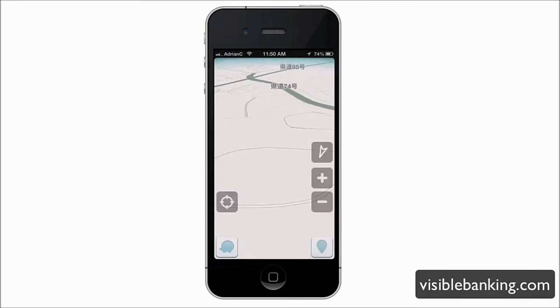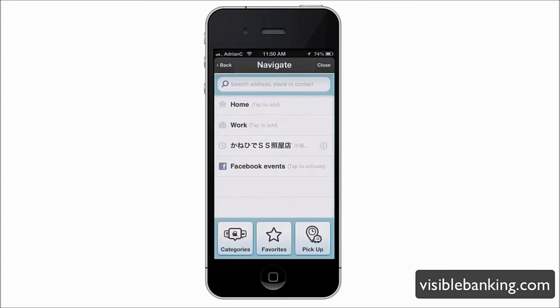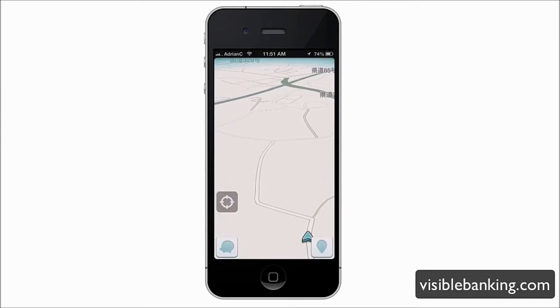You can also use the slide interface to get into more settings. From here you can add places like your home, your work, and other locations, so the app learns where you are and how to navigate based on your saved places. Overall, it's a really nice GPS with great maps and traffic control.